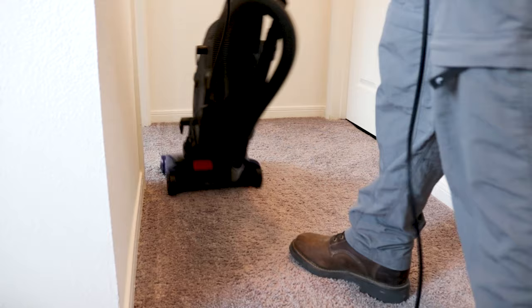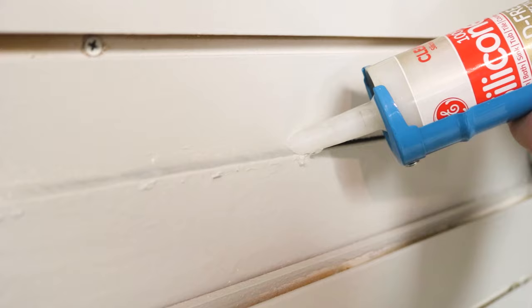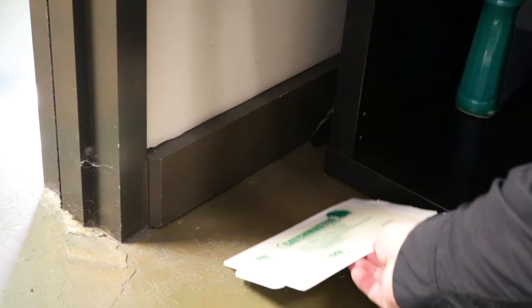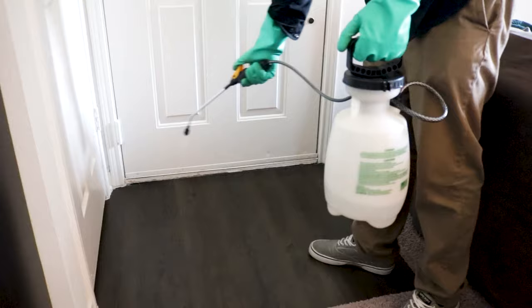Once you've treated your home for carpet beetles, take preventative measures to stop future infestations. First, keep up with regular vacuuming, laundering, and cleaning to catch any stray carpet beetle that may get in after treatment. Next, seal up any possible openings that carpet beetles can use to get indoors — smaller openings can be sealed with caulk, but screens and door seals will need to be repaired or replaced. Once the openings are addressed, monitor insect activity with Catchmaster 72MB glue boards, placing them along pest entry points or in closets to see when pest activity is climbing.